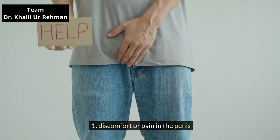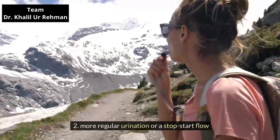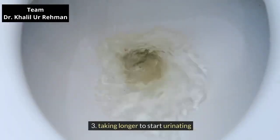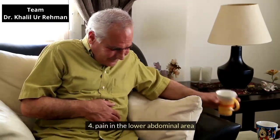Discomfort or pain in the penis. More regular urination or a stop-start flow. Taking longer to start urinating. Pain in the lower abdominal area.